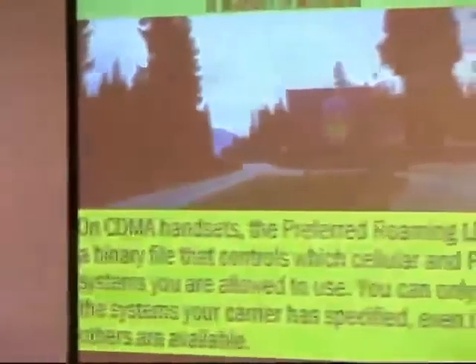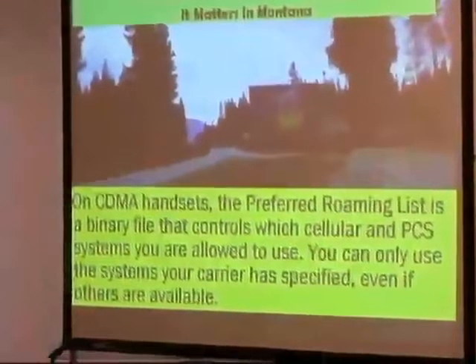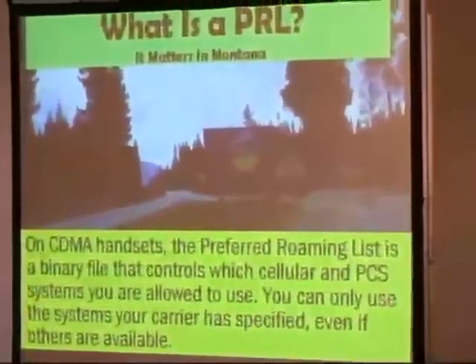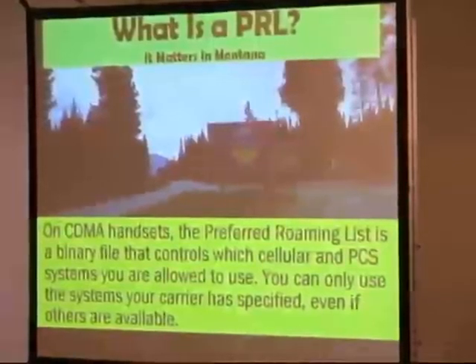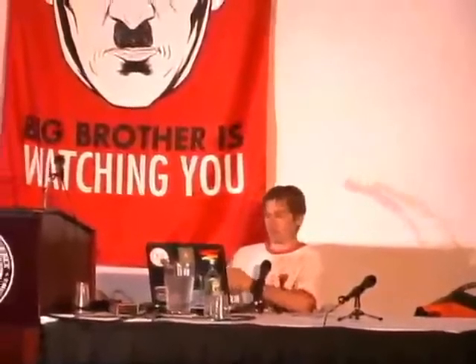There are a number of wireless carriers that are compatible with your particular handset. This handset in New York City is compatible with Sprint, AT&T Wireless, and with Verizon, for example. Depending which carriers you're allowed to use in whatever area you're in, that has a strong bearing on the quality of coverage you'll experience, and also the type of coverage — be it digital or analog. You can only use the systems that your carrier specified, and even if other systems are available, if your carrier hasn't specified that you're allowed to use them, you can't.